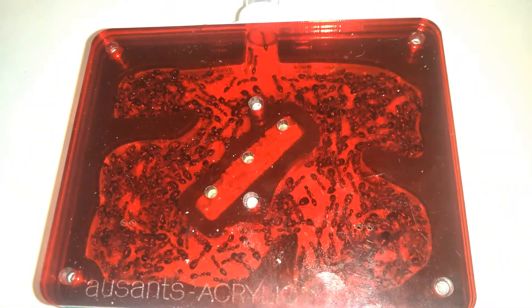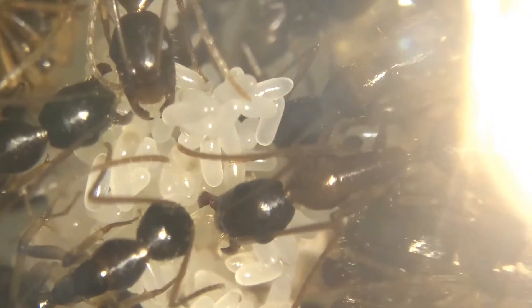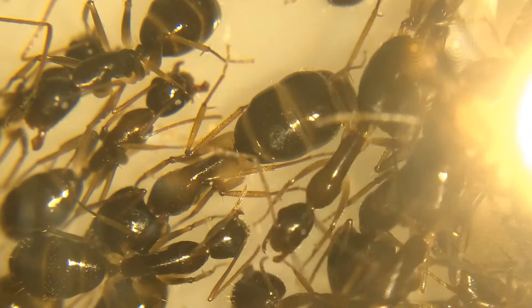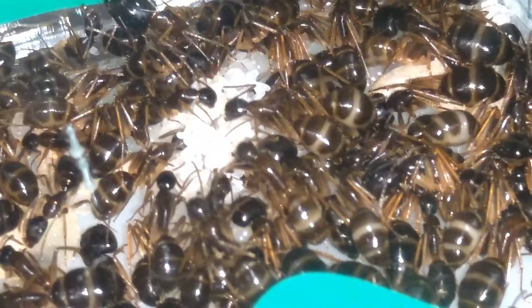Now, they have been absolutely booming in this Ozad small nest, and are set to exceed 300 workers by the end of the growing season. They have been eating a whole cricket every two days, and you can see all that protein, along with the sugars that I fed them, inside the gaster of almost every single worker.